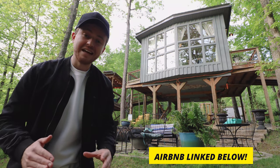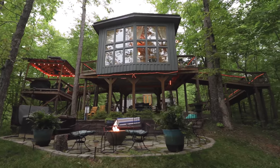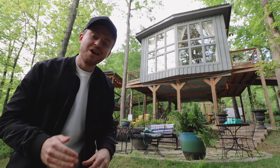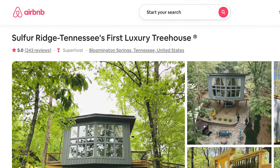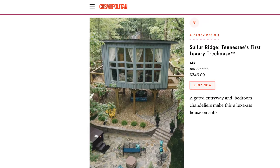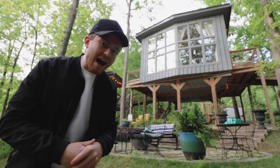This treehouse is on a whole other level. It honestly feels like a very luxurious hotel at times. It's the only Airbnb visited so far on the channel with a perfect five-star rating. That is incredibly difficult to do — they have over 200 reviews and it's one of the top-ranked properties in the entire country. Let's go find out why.